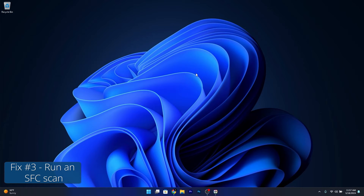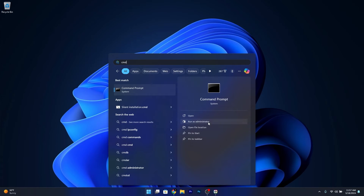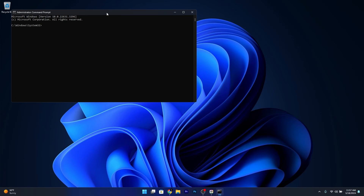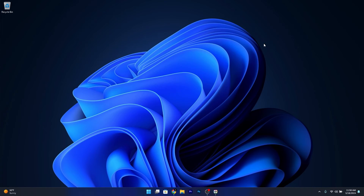Moving on, another useful solution is to run the SFC Scan. To do so, press the Windows button, type in CMD, then run Command Prompt as an administrator. Simply copy and paste the following command that I posted in the description below, and make sure to wait it out because the scan procedure can take a bit of time. Then restart your computer and check if the problem still persists.